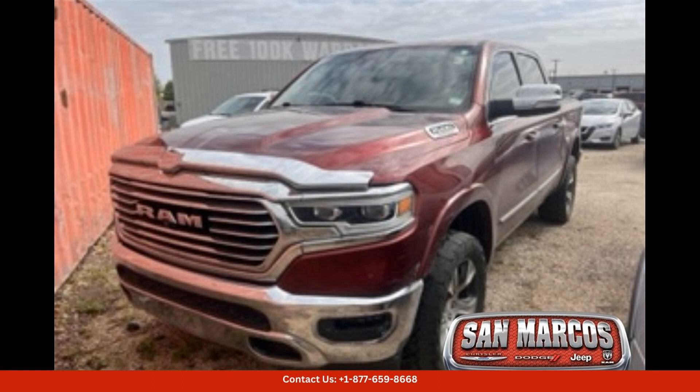If you're looking for a top-of-the-line truck that offers both style and performance, this Delmonico red pearl coat 2019 Ram 1500 Longhorn is the perfect choice for driving around San Marcos, Texas. With its combination of luxury, power, and capability, it's sure to impress wherever you go.